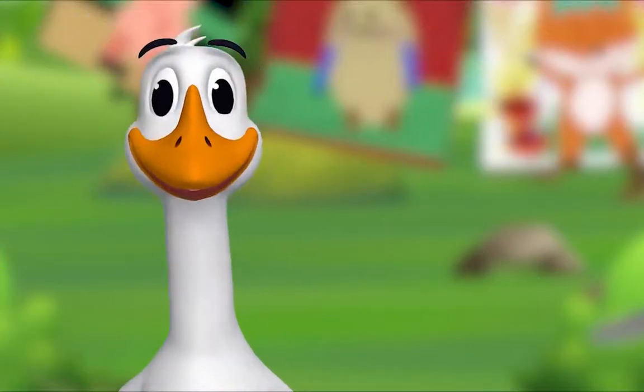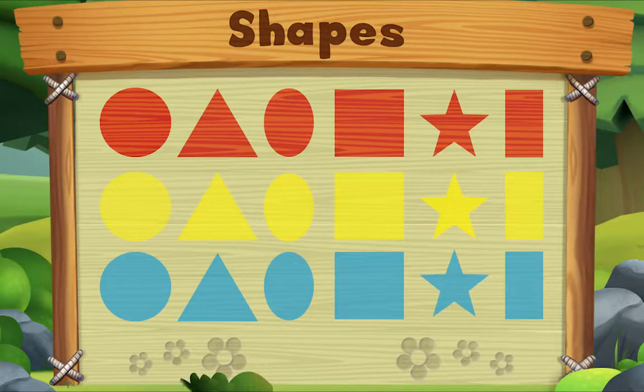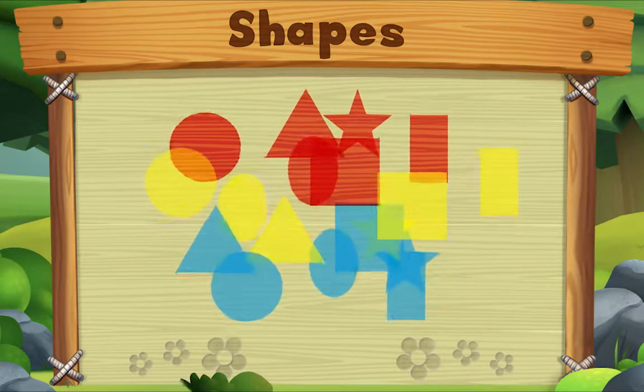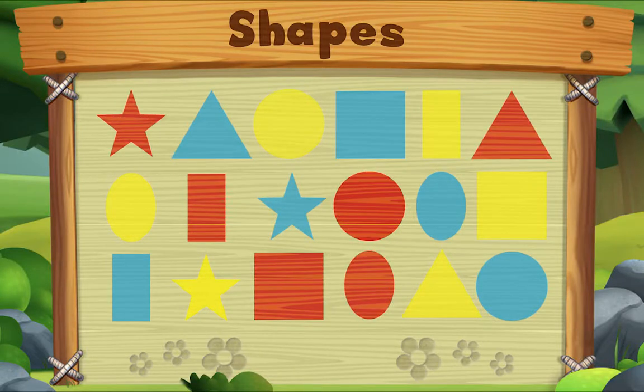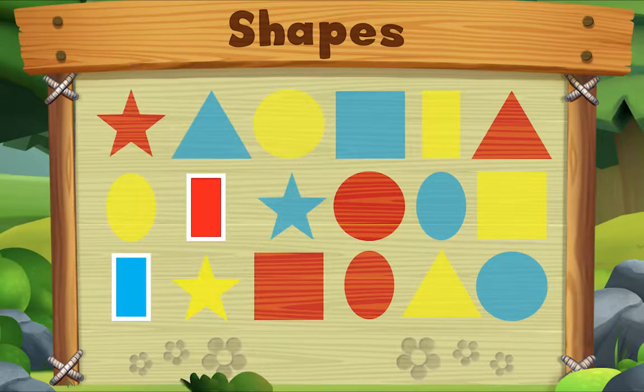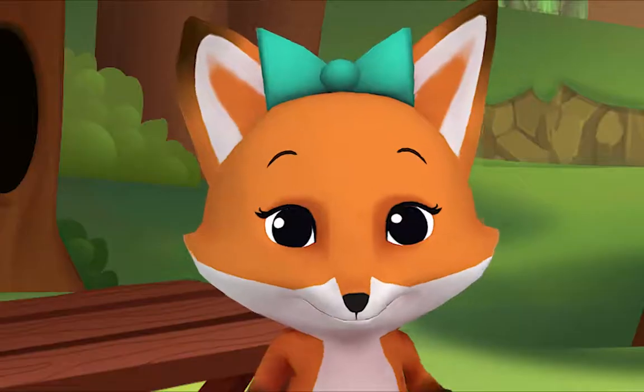That's a great idea! We'll make rectangle our special shape of the day. Let's look for rectangles on Animal Island. Let's look for rectangles — do you see one? Let's look for another one. Let's look for one more — do you see it? There it is! We did it! Yay!